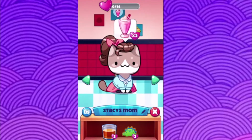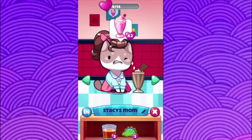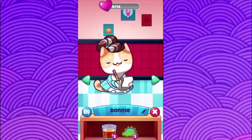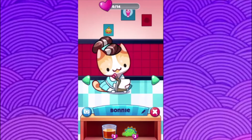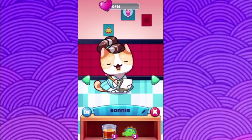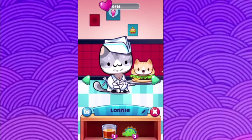Let's see who else we got — Stacy's Mom. Next kitty is Bonnie, she's like a little waitress — ain't that cute! Love that little 1950s uniform. And the last one is Lonnie, he's the fry cook.